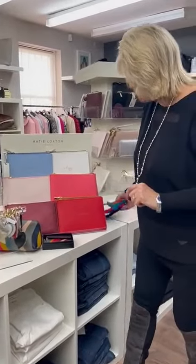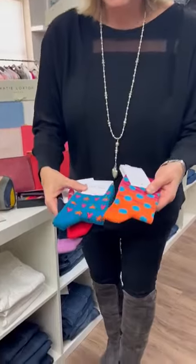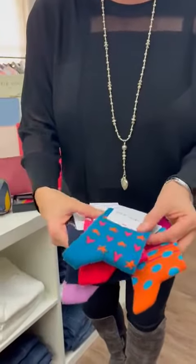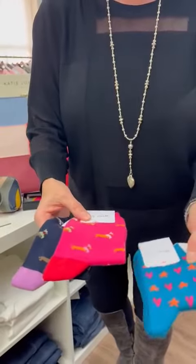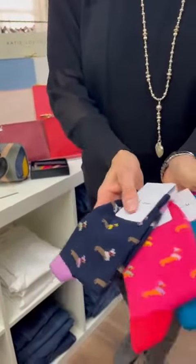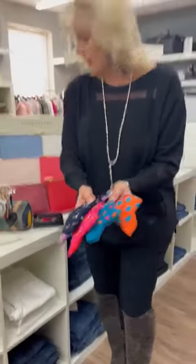Now these Paul Smith socks are absolutely fantastic. It's a bit chilly and we're all wearing socks, so you've got the beautiful orange ones, the turquoise with hearts, the ones with the little dogs on — in two different colours. How fabulous are they!